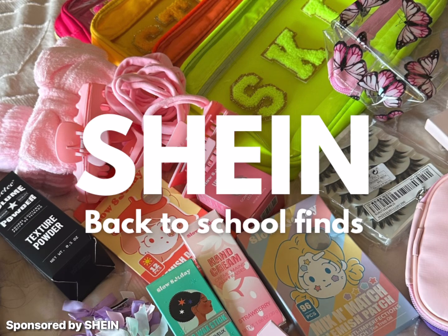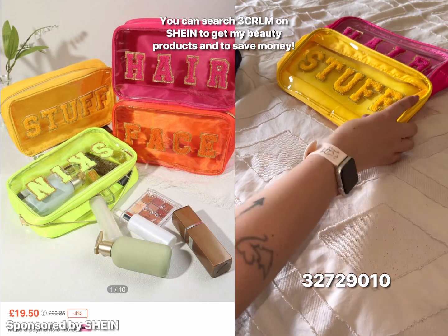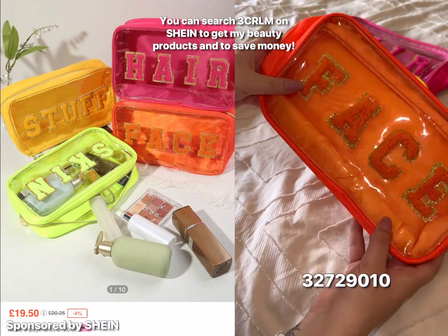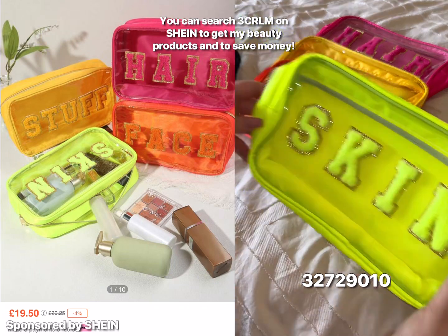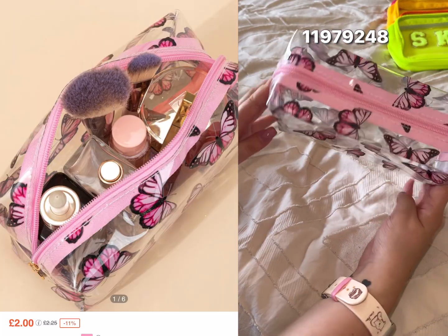This is a Shein back-to-school find haul. You can search my code 3CRLM on Shein to get my beauty products and to save money too. Let's get into the haul — this is a makeup bag, but you can also use it as a pencil case, so it's perfect for both.